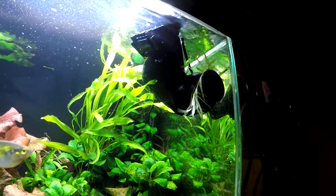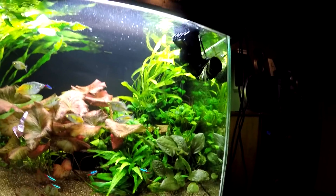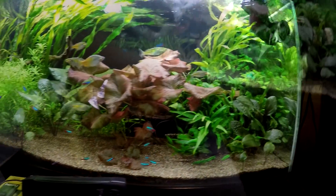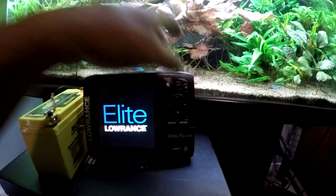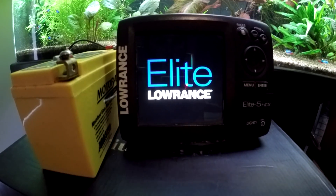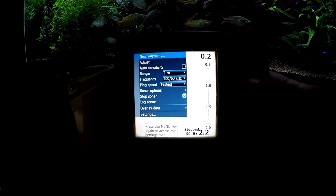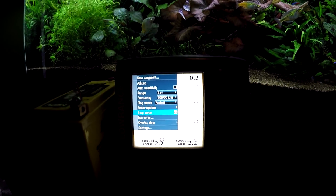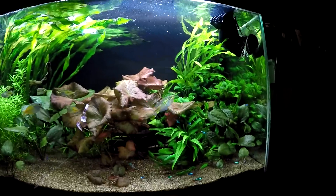Up here I have an EMRP66 transom mount transducer. I've had that sitting in the fish tank for about a week, so the fish are pretty well used to it by now. I've got this currently set with the sonar stopped, so nothing's happening, and as soon as I press ENTER it will start the sonar up and we'll be able to see what the fish do.